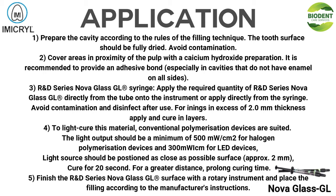At a greater distance, prolong curing time. 5. Finish the R&D Series NOVA GLASS GL surface with a rotary instrument, and place the filling according to the manufacturer's instructions.